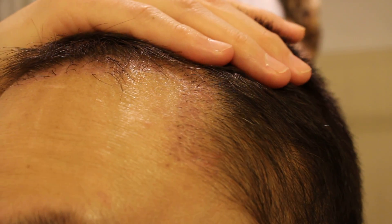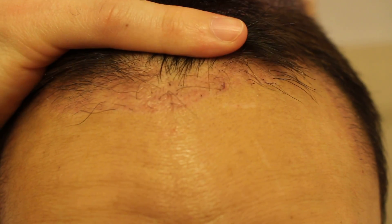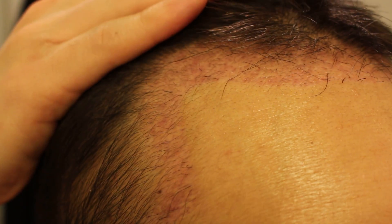As you can see, there are hairs growing at the frontal hairline. I do see a little bit of tiny pieces of hair growing, and it will probably be a little bit more prominent as the weeks progress. But here's what it looks like right now.